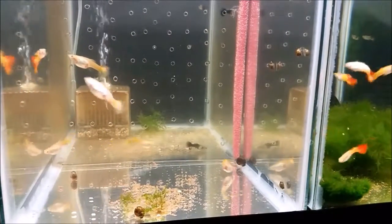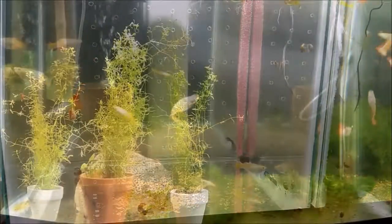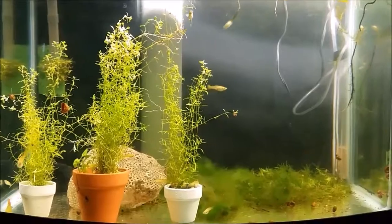Here's the females I'm trying to breed. I'm getting a little bit worried. I see the eggs in their bellies, but I don't see any eyes yet. So let's see, we'll see what happens.